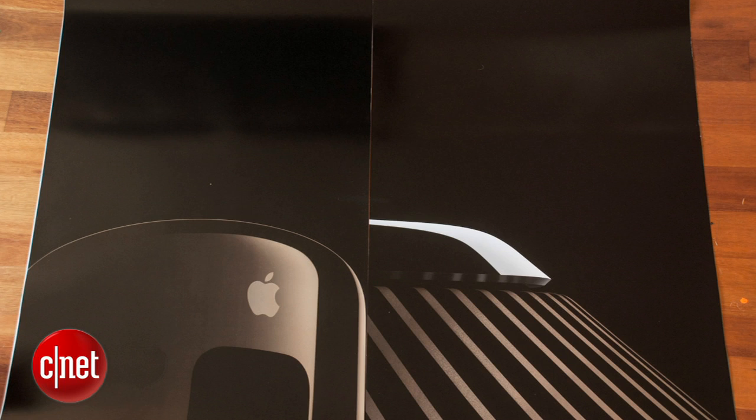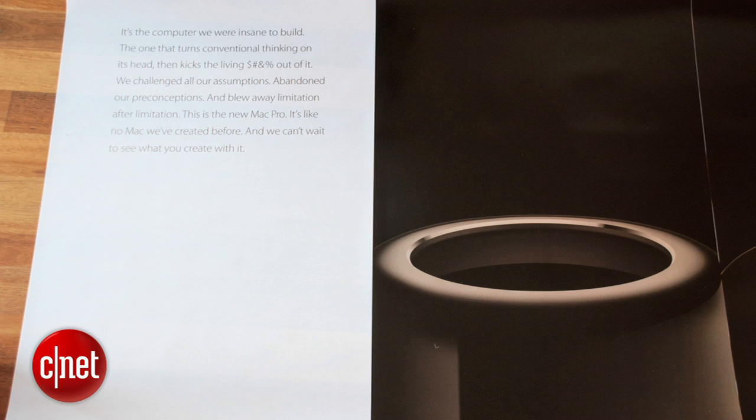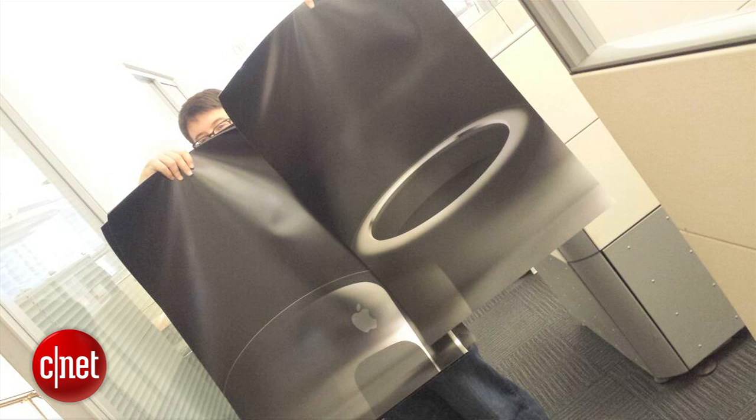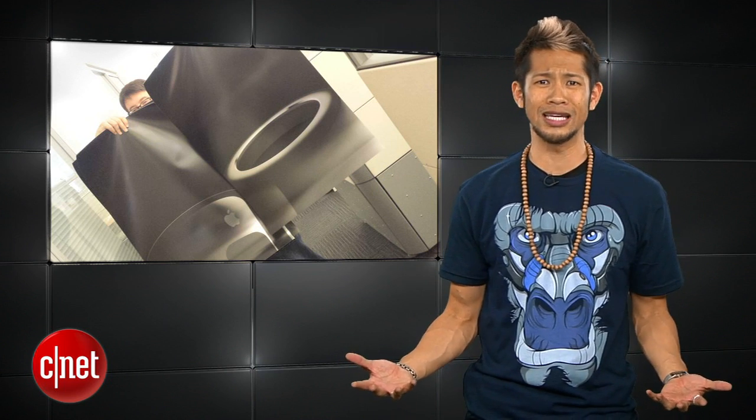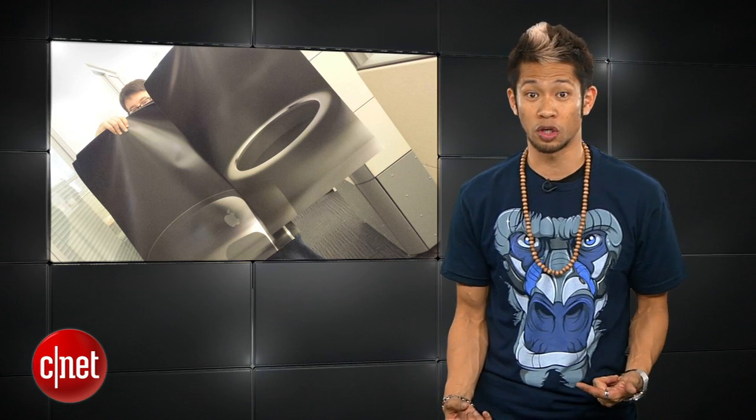Apple is sending a set of Mac Pro posters to a few members of the press, including CNET's own Scott Stein in New York. Here he is posing with both of them — and I'm not jealous at all, because who really needs a really cool limited poster on their wall of a Mac Pro? Nope, not me. Not jealous at all.